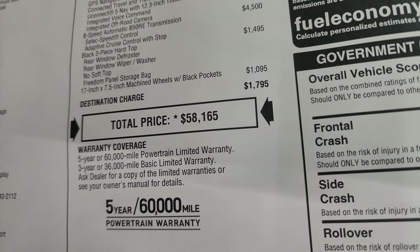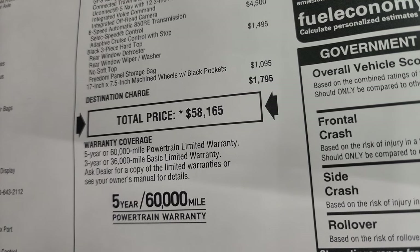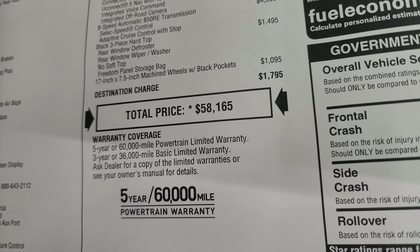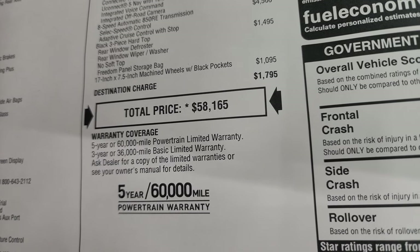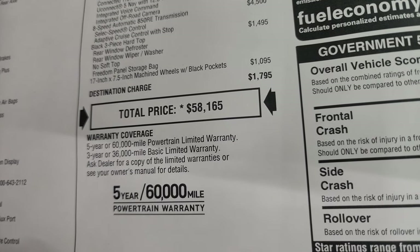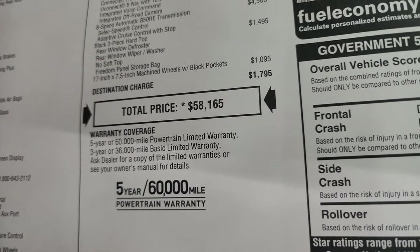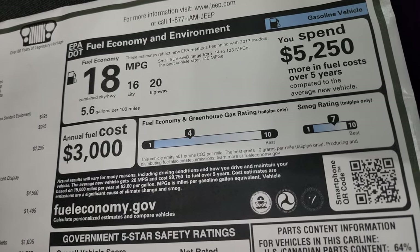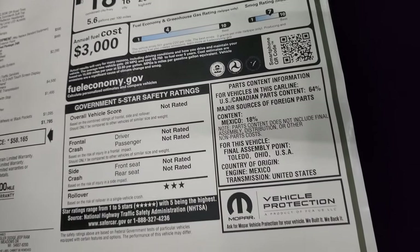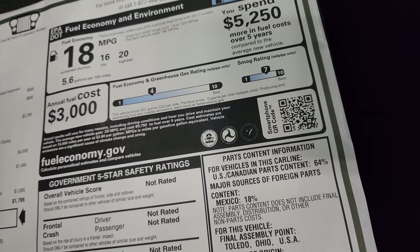The total MSRP on this one is $58,165. To get your Summit price with all the rebates and incentives on this particular vehicle, click the link in the upper right-hand part of the screen or in the description below. Warranty is 3-year/36,000 bumper-to-bumper and 5-year/60,000 powertrain. Fuel economy is 16 city, 20 highway, 18 combined.